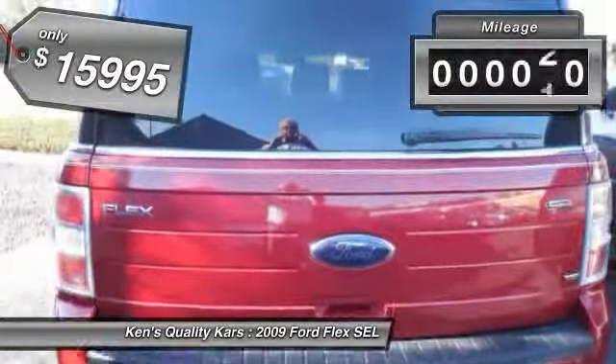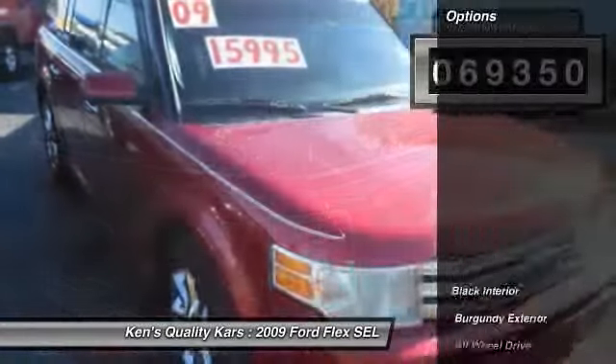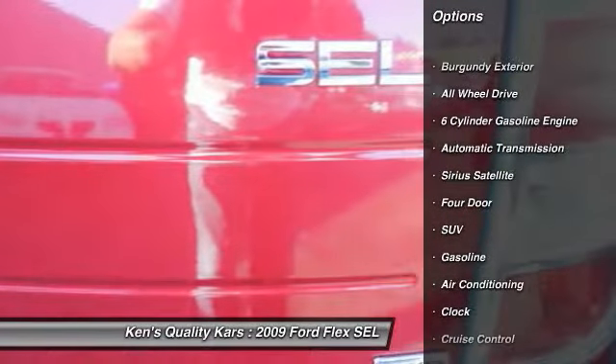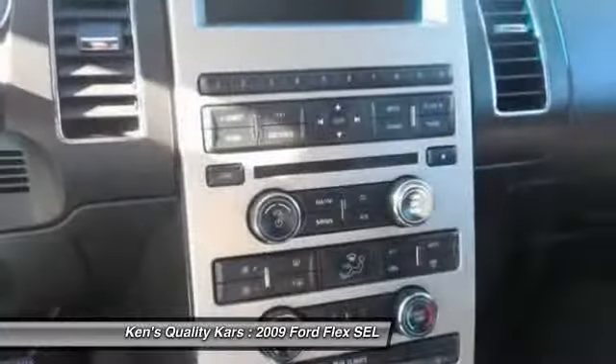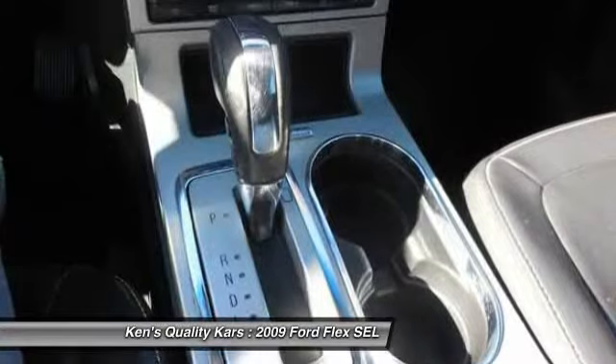This vehicle has less than 70,000 miles. Here are some of this vehicle's great options: traction control, anti-lock braking system, all-wheel drive, automatic transmission, front air conditioning, power steering, cruise control, child safety locks, clock, power windows.